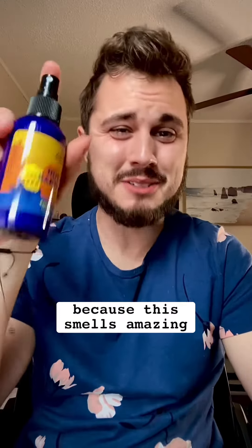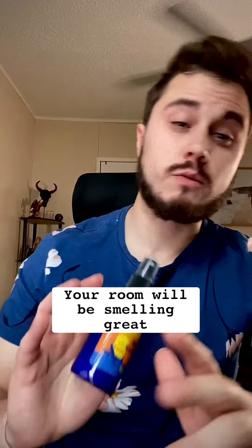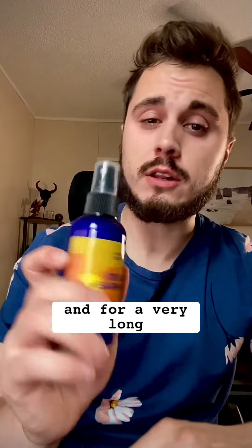Alright, it's time to try the room spray and see what this is all about. Wow. Man, can I just put this on as cologne? Because this smells amazing. I want to drink it. What I love about the room spray is just a couple spritzes go a long way. Your room will be smelling great for a very long time, so this is going to last me quite a bit and I'm very excited about that.